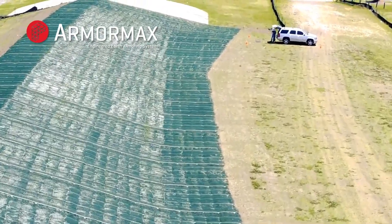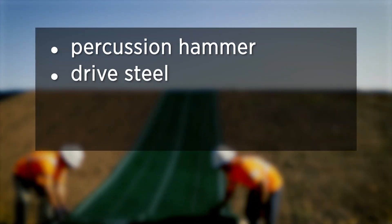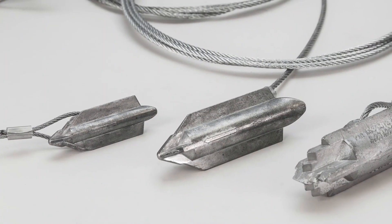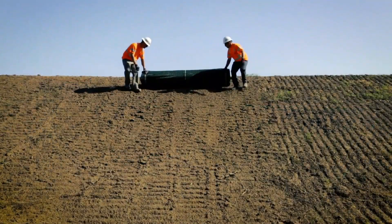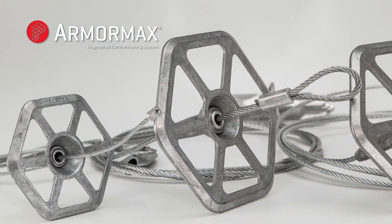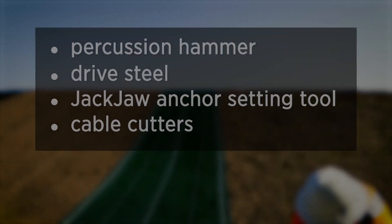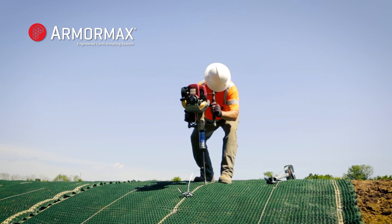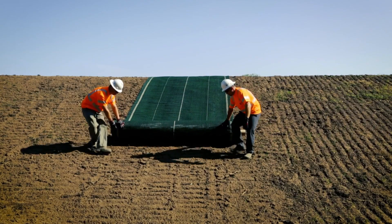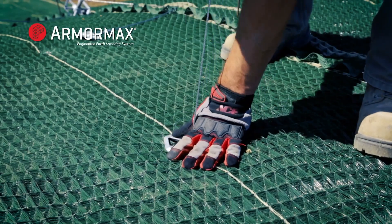In addition to its functional benefits, this system is also cost-efficient, leading to substantial savings in both materials and labor. By streamlining the stabilization process and minimizing the need for frequent maintenance, it allows construction teams to allocate resources more effectively. The global adoption of this system underscores its reliability and effectiveness in managing erosion and slope-stability challenges. As the demand for sustainable construction practices grows, this slope stabilization and erosion control solution emerges as a preferred choice for engineers and contractors aiming to deliver robust and environmentally responsible projects.